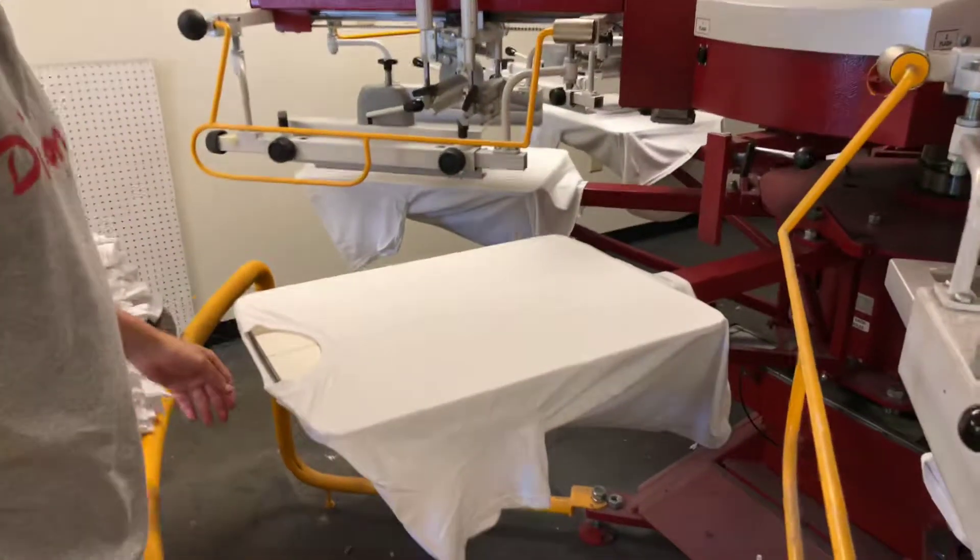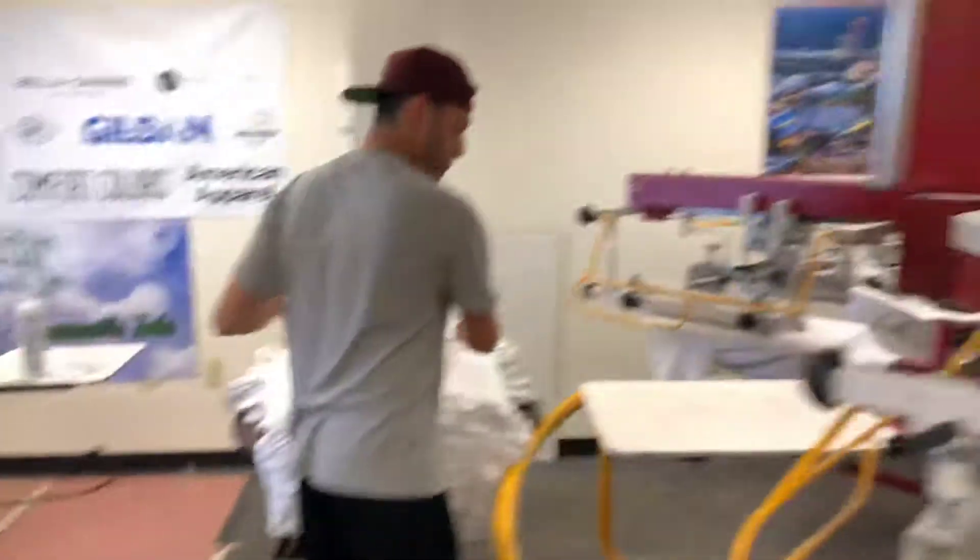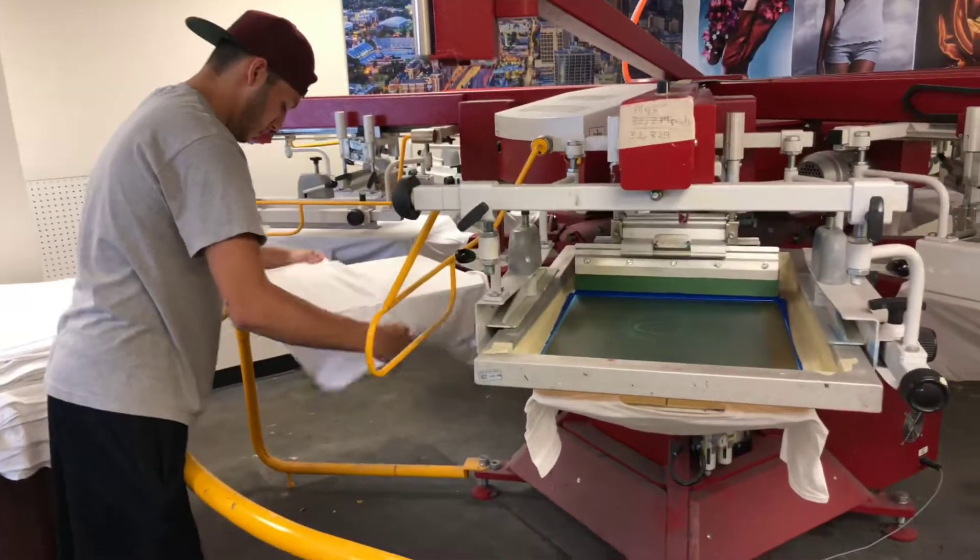We print all the shirts right here in-house and we ship anywhere in the United States. Check out our website, ClassicPrintCo.com. Keep your shirts local.